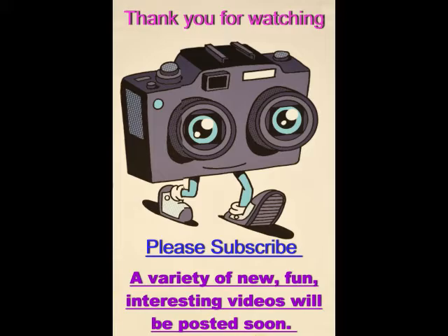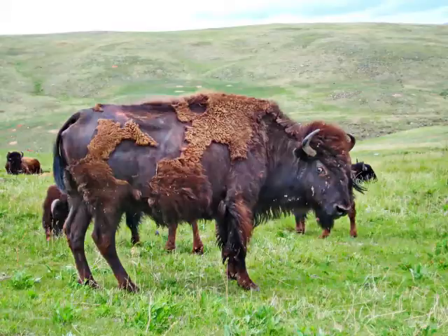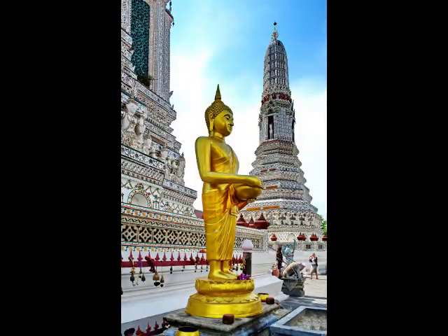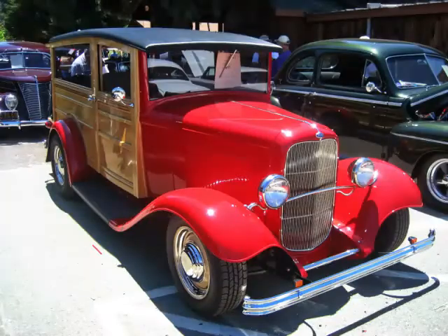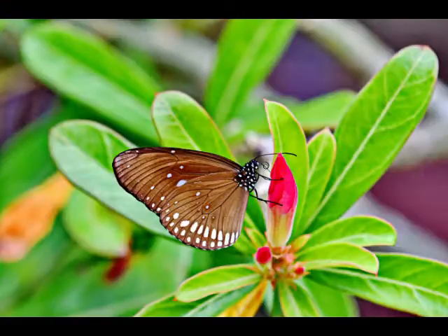Please subscribe to my channel and then click on the bell so you'll be notified when new videos are posted. You'll see a variety of new videos that include nature with animals, birds, pets and insects, travel destinations and culture, plus aviation, trains, vehicles, motorcycles, auto racing including NASCAR. More videos are coming. See you again soon, and thank you.